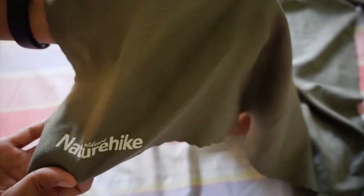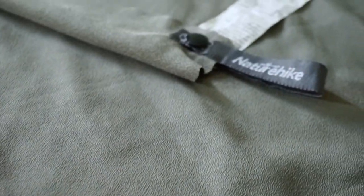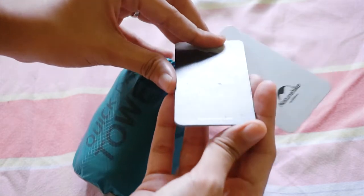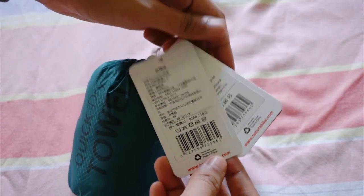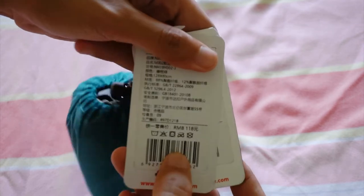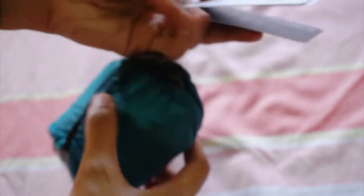Olive yung kinuha kong color. Ang material niya is microfiber fabric — nylon 12%, polyester 88%. Kapag lalamhan mo siya, pwede siyang washing machine. Hindi siya pwedeng i-bleach. Pwede siya sa dryer pero naka-medium temperature. Hindi pwede i-iron. Hindi pwede ipa-dry clean. Para safe, hand wash na lang.